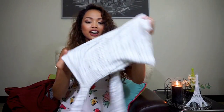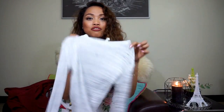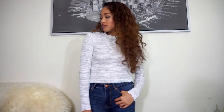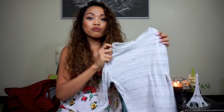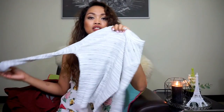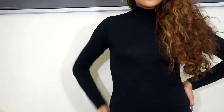I also got another crop top from Stradivarius — it has a subtle horizontal stripe design that's more muted. It's simple and easy to wear. And the last thing from Stradivarius is a basic black simple turtleneck top, which I love for its clean, classic look.